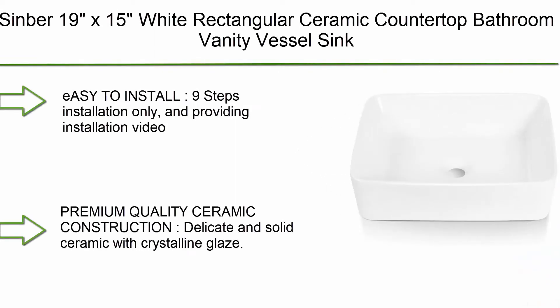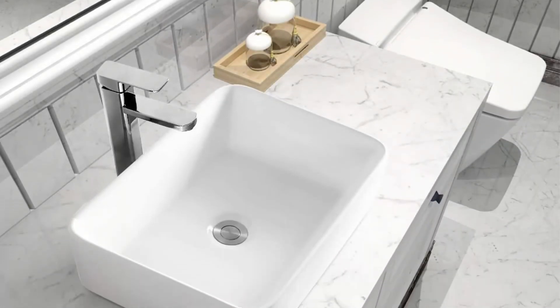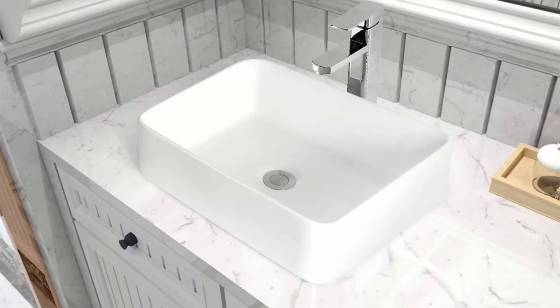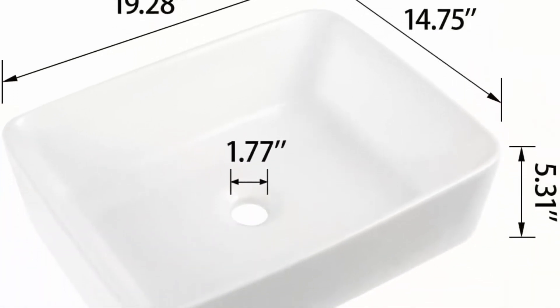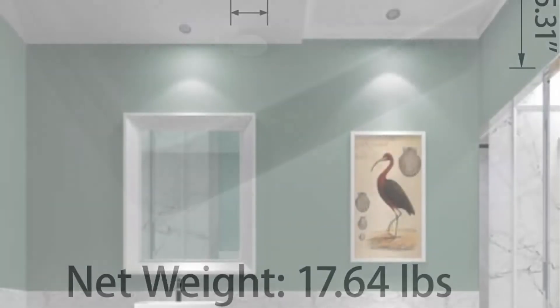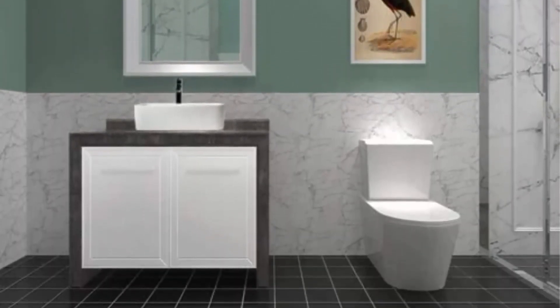Top 3: Simber 19 x 15 inch angular ceramic countertop bathroom vanity vessel sink. Easy to install with a nine-step installation process, including installation video and instructions. Premium quality ceramic construction — delicate and solid ceramic with crystalline glaze. Durable and smooth material, easy to maintain and clean. Sleek and elegant European modern minimalist style design. Note: drain is not included; please buy it separately if needed. Drain size: 1.77 inches.